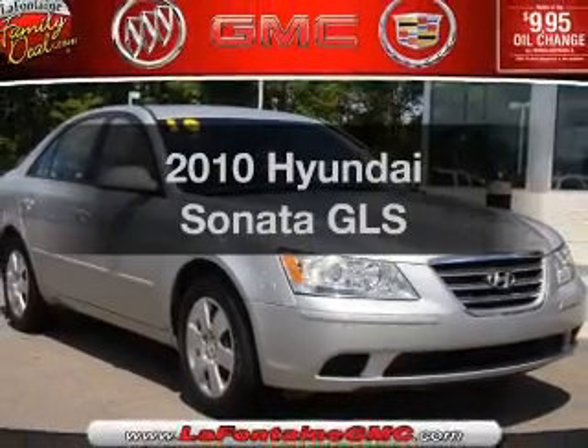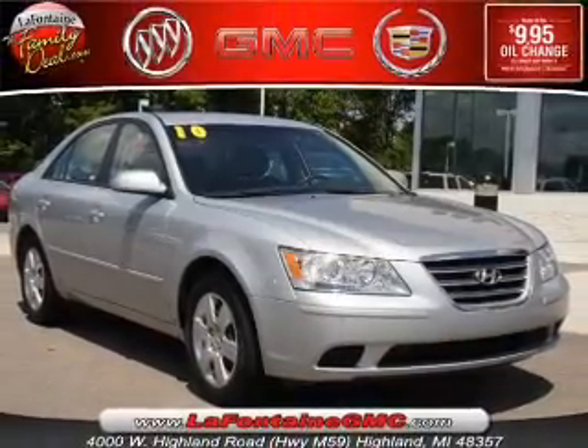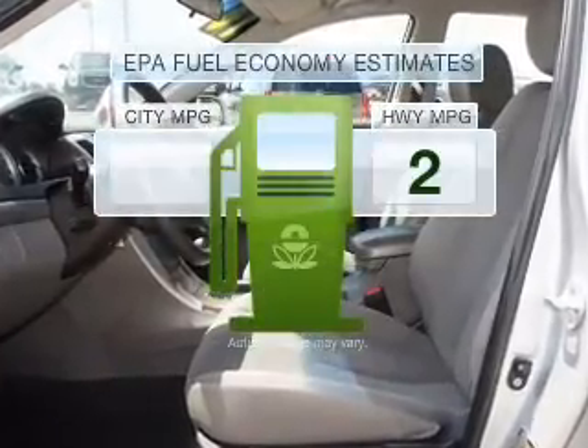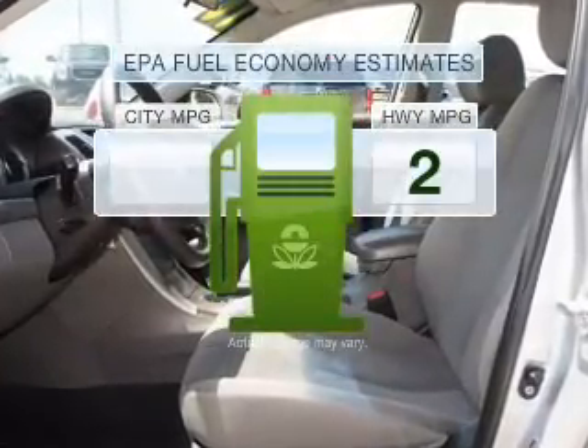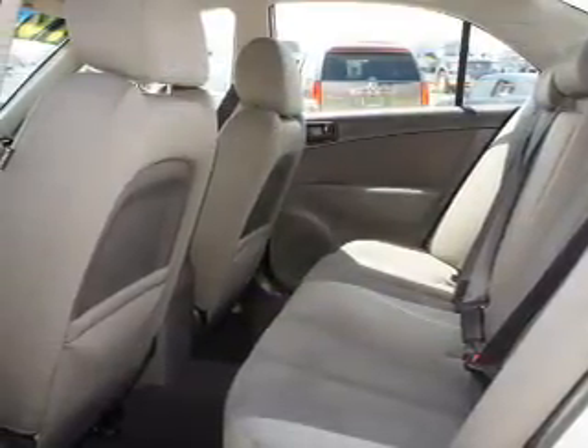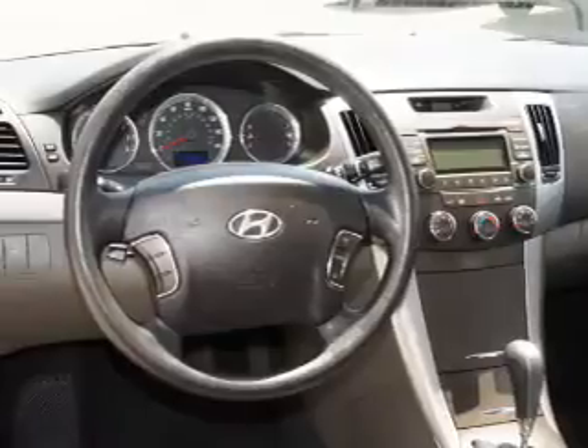Presenting the 2010 Hyundai Sonata — this is the set of wheels you've been looking for. Better gas mileage means better long-term driving, and this ride delivers with a great low fuel consumption rate, with an efficient four-cylinder engine that responds smoothly to its five-speed automatic transmission.